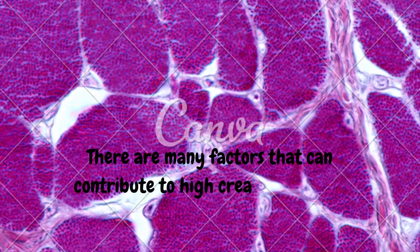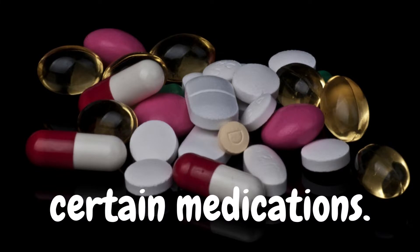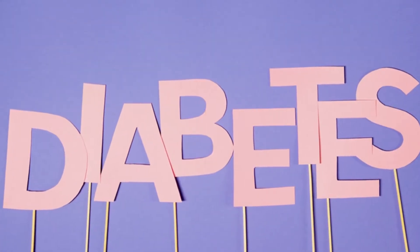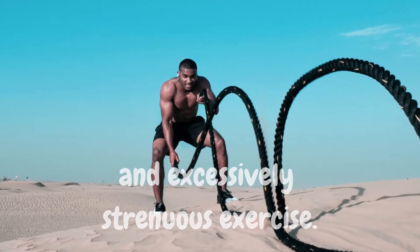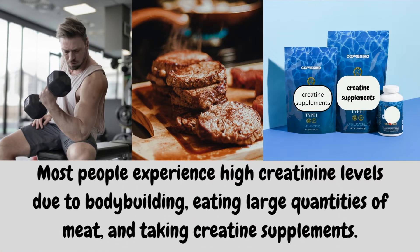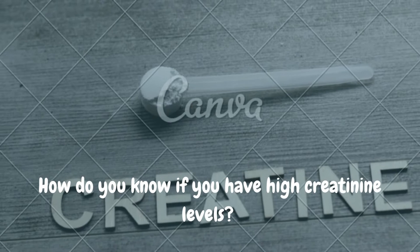There are many factors that can contribute to high creatinine levels, including dehydration, certain medications, kidney disease, diabetes, thyroid problems, high blood pressure, and excessively strenuous exercise. Most people experience high creatinine levels due to bodybuilding, eating large quantities of meat, and taking creatinine supplements.